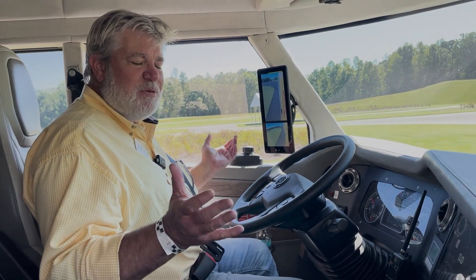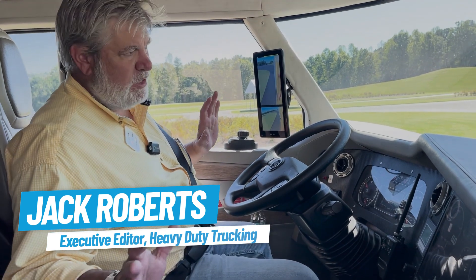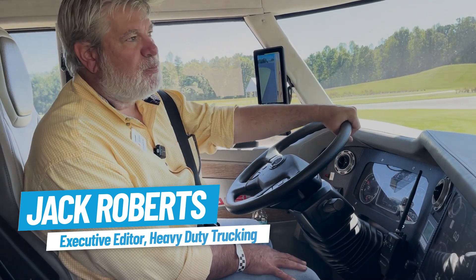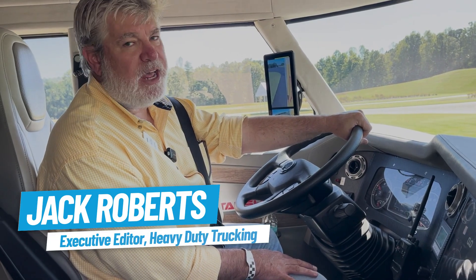Well, here we are in the Shell Starship. It's been a long time coming. I've wanted to drive this. Real quick before we hit the road, we're here at the Barber Motorsports Speedway outside of Birmingham, Alabama. Really great facility. Check it out.